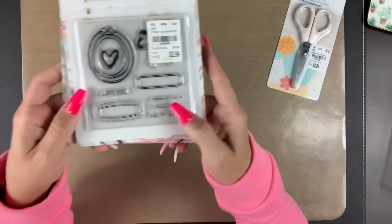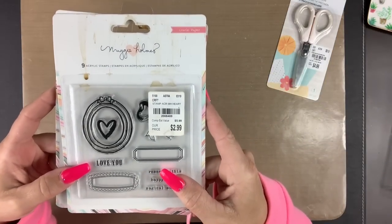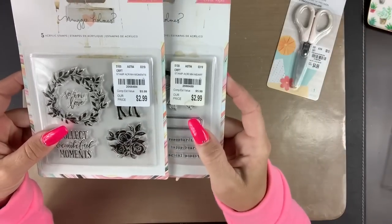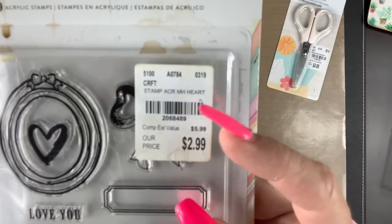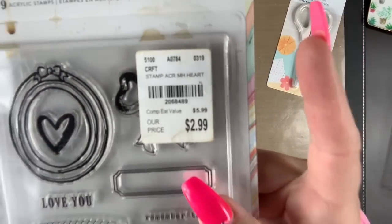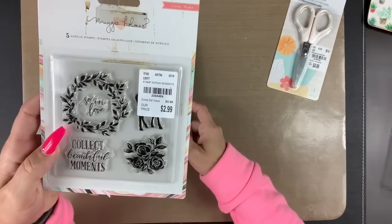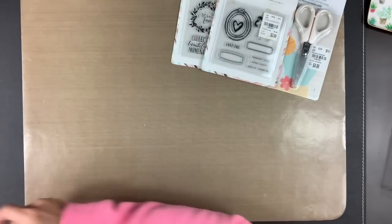I also found some Maggie Holmes stamps — these are Maggie Holmes Heart and Maggie Holmes Moment. They were $2.99, which I thought was not a bad price for stamps, and they're versatile stuff I could use. I really love the floral and I really love the frame.